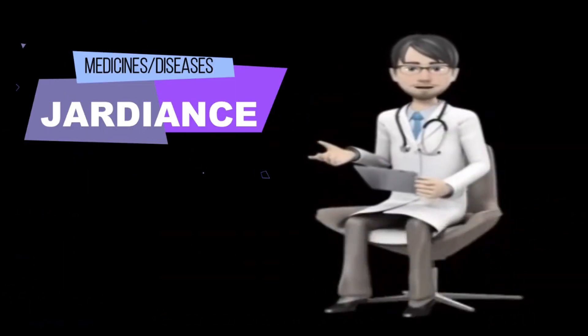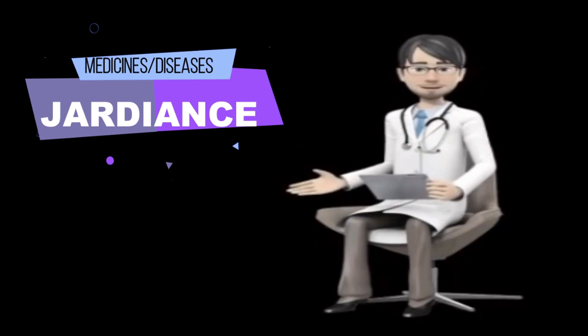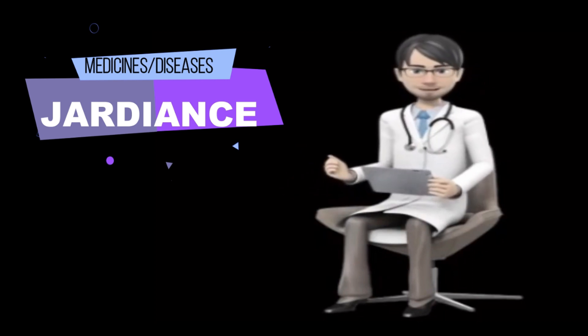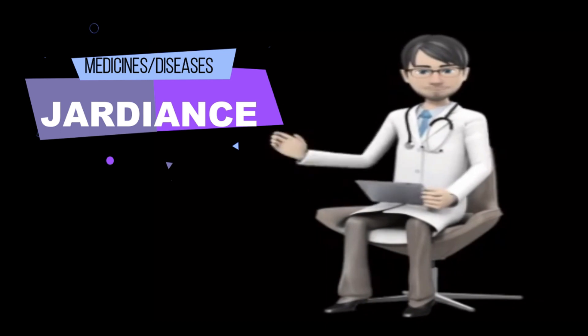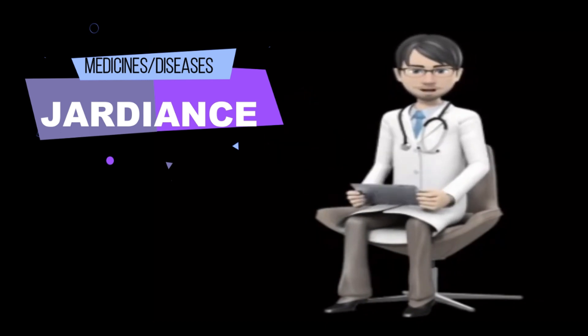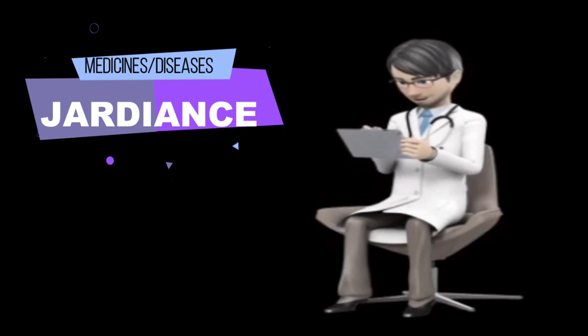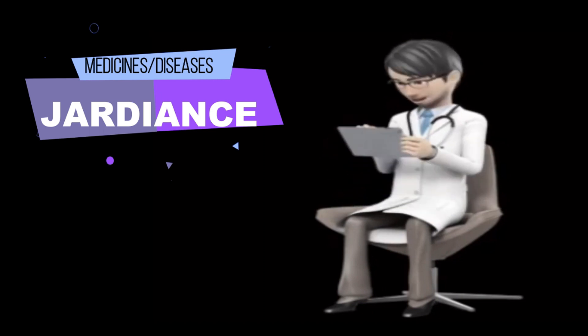What is Jardiance? Jardiance, empagliflozin, is an FDA-approved tablet used to help control blood sugar levels in type 2 diabetes and is also used to reduce the risk of cardiovascular problems in adults with heart failure or cardiovascular disease with type 2 diabetes. Jardiance lowers blood glucose levels and HbA1c by helping the kidney increase the amount of glucose passing into the urine.